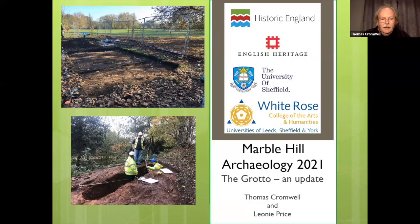Thomas Cromwell is our project manager for all of the Historic England archaeology on site, and it has been a delight to work with him and to do lots of community outreach about his fantastic findings. Leonie is a PhD student looking into 17th and 18th century material culture and, as part of a three-month placement at English Heritage, she's been exploring the shells and the grotto — and indeed how those shells got to the grotto in Twickenham.